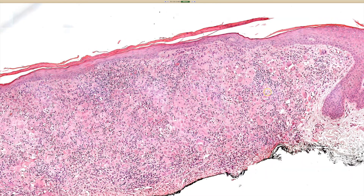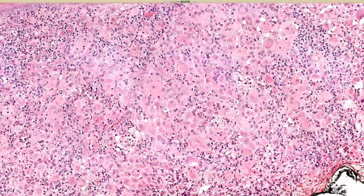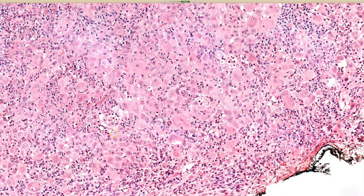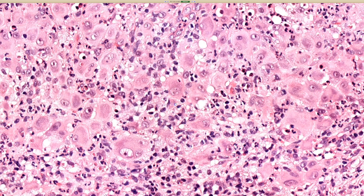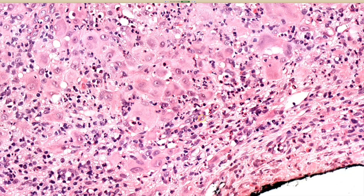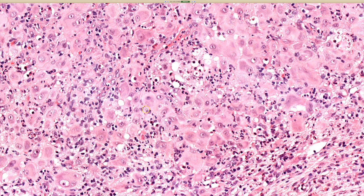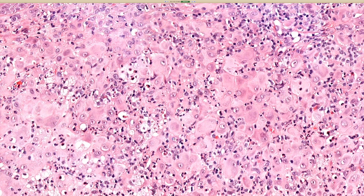What I can sort of see as we zoom in is there are almost two distinct colors of cytoplasm — a deeper pink fuchsia color and a paler pink color, sort of two-toned. And there are a few eosinophils scattered throughout there as well. So this is good for a multicentric reticulohistiocytosis.